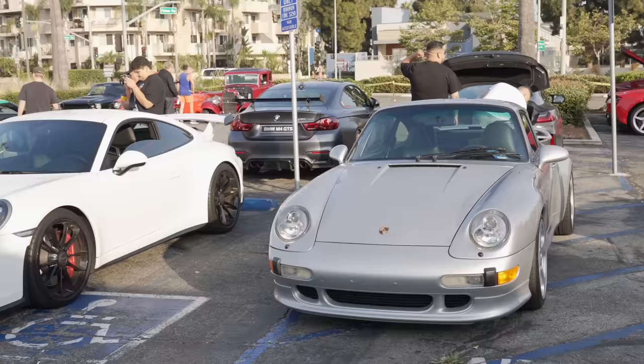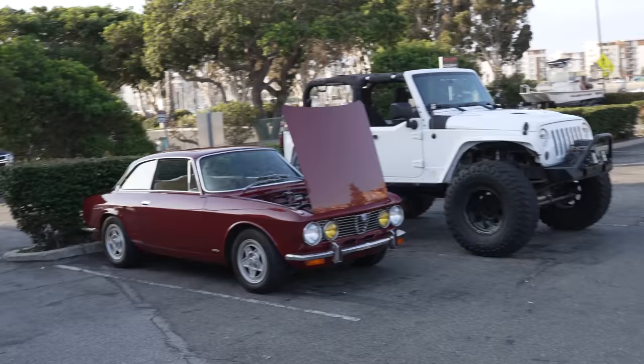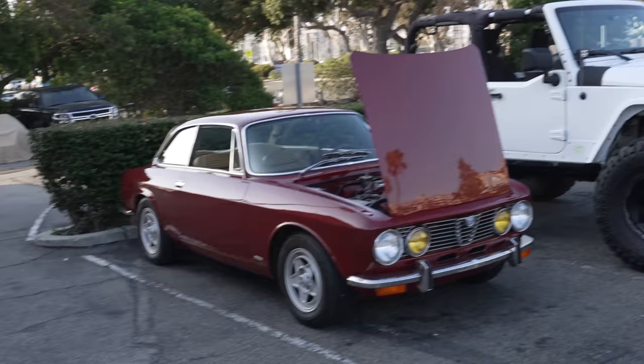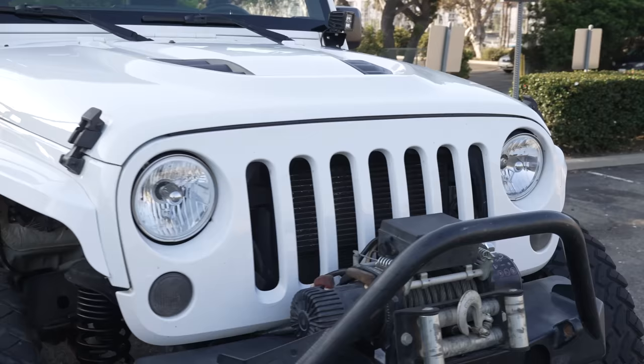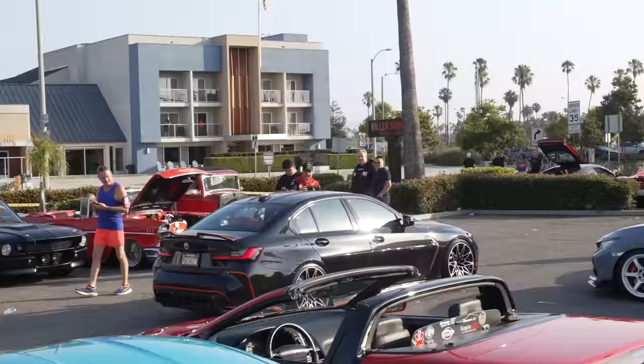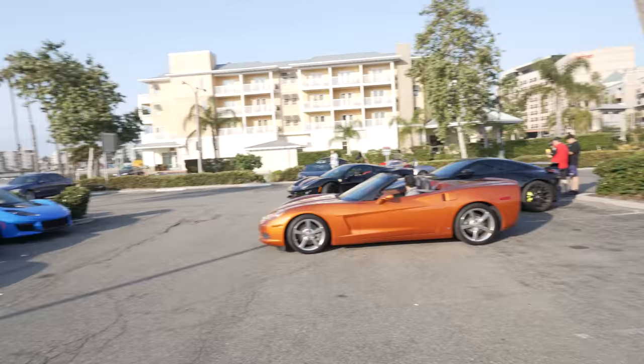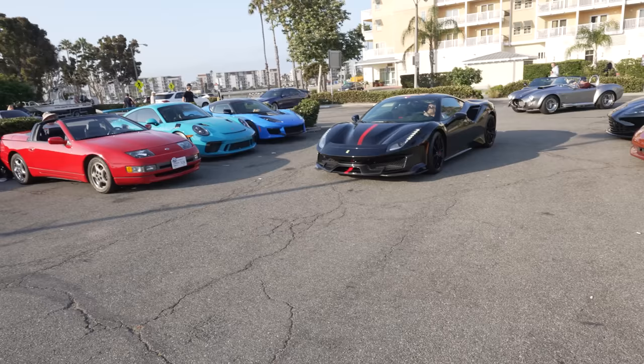Obviously Porsche love — 993 Carrera S, 991.2 GT3, 964, and the new M4. Old school Alfa — wow. It's just such an eclectic car mix, which is pretty cool. It's not exclusive to just supercars, and a nice functional-looking rock crawler too. The Ferrari Pista — beautiful spec. Such a sexy car.